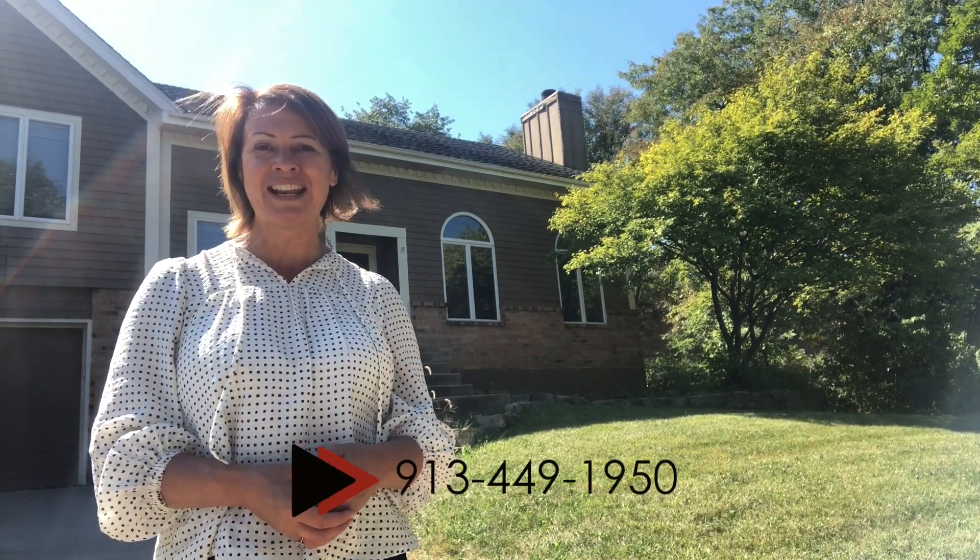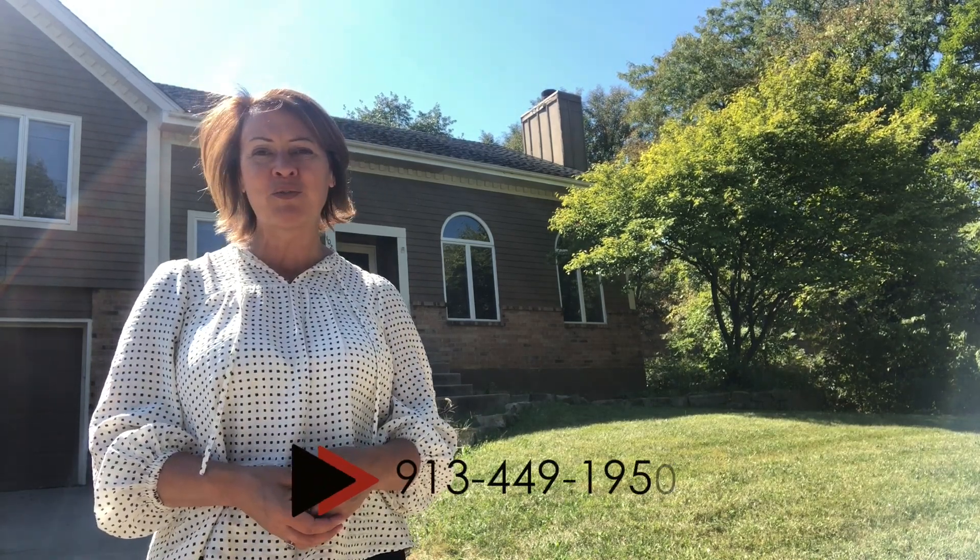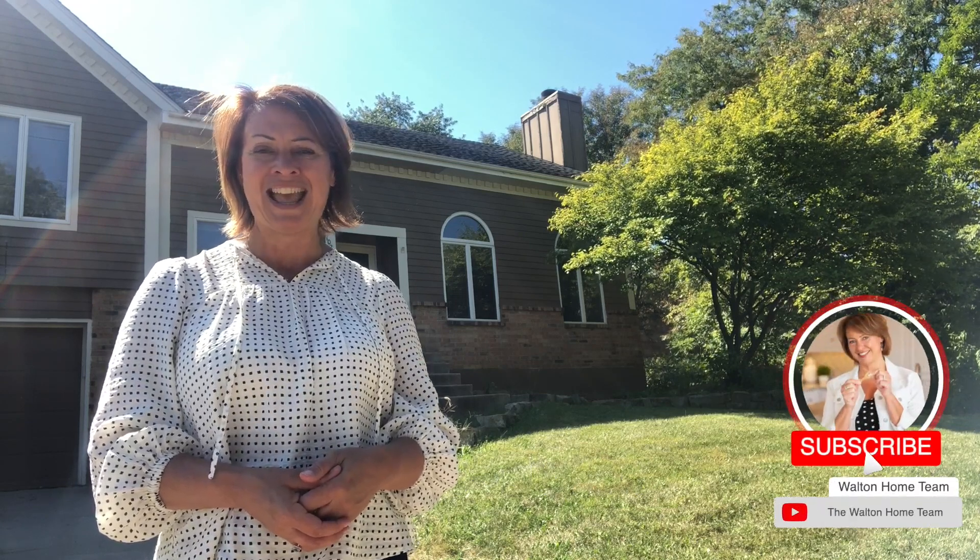Take a look at the pictures, and if you're interested to take a look inside, call us at 913-449-1950 to set up a personal tour today. Again, Gina Walton with the Walton Home Team. Let's take a look.